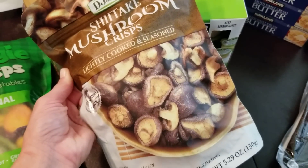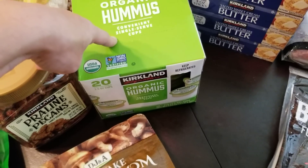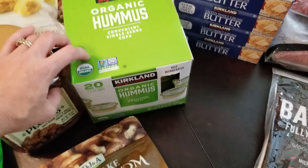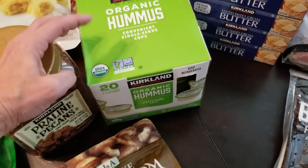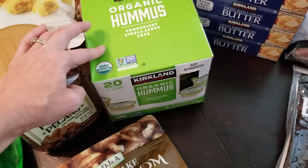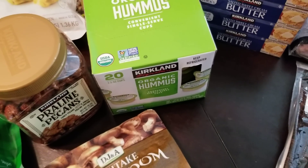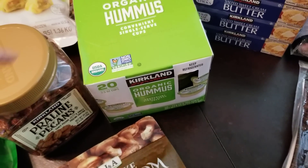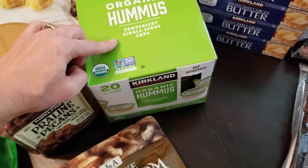My husband picked out these shiitake mushroom crisps to try as a snack — those are about five bucks. The organic hummus cups: I really prefer getting hummus in the little individual cups because whenever I buy a big container we never go through it. These I can stick right in the freezer, bring out what I need, and it's convenient for the kids' lunchboxes with some carrots or pretzels. Two out of three kids love hummus, so it's a great addition.